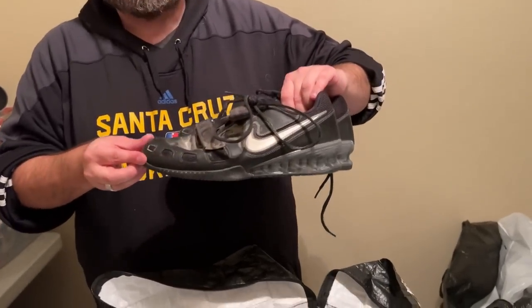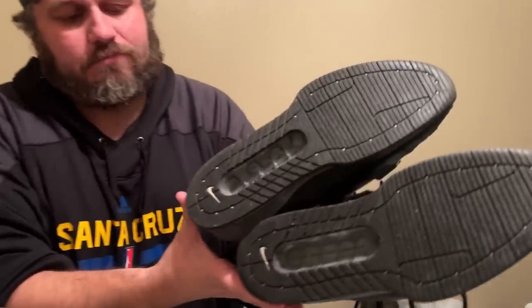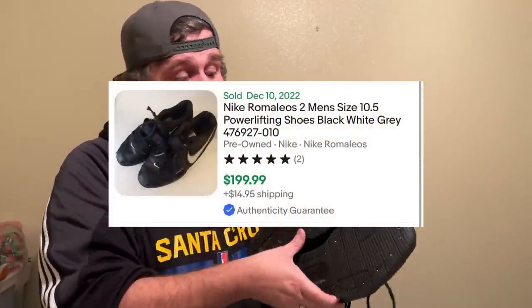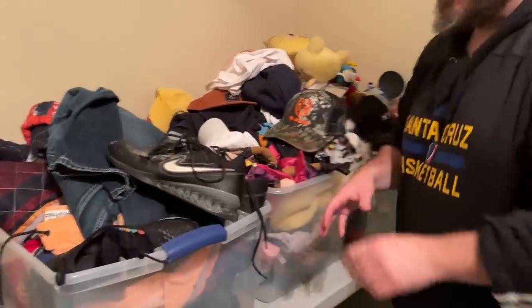These are probably the best find of the day — I did not know this. Someone had put these shoes back and I was there at the right time. I thought they were maybe cleats or something, and they are sports-related, but they're weightlifting shoes — Nike Romaleos 2. Look at the bottom — near perfect condition. These pre-owned go for $200 plus. They probably cost us $5 or $6 at the bins. I'd say these are the find of the day.